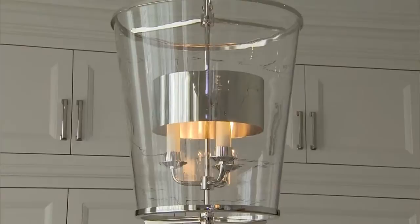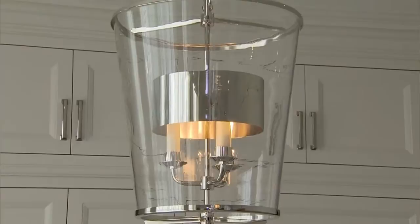For over the island, we chose lanterns. These are a contemporary version of the classic lantern. I love the fact that they're nickel, and they have that nickel shade inside so you don't see the bulb.